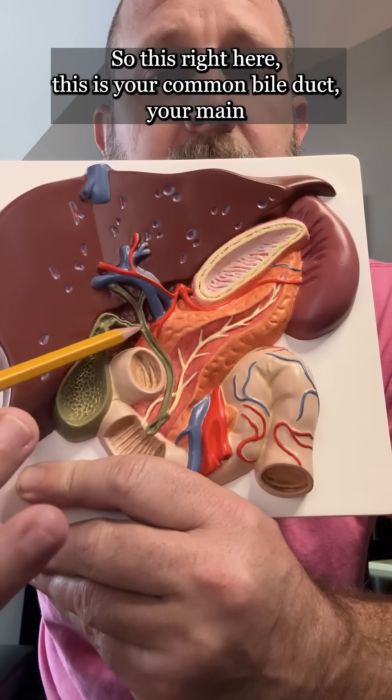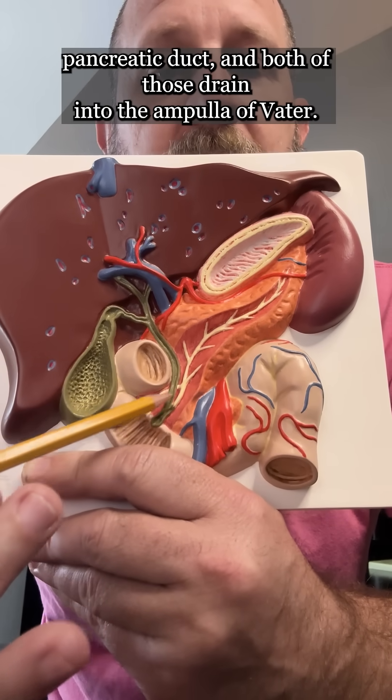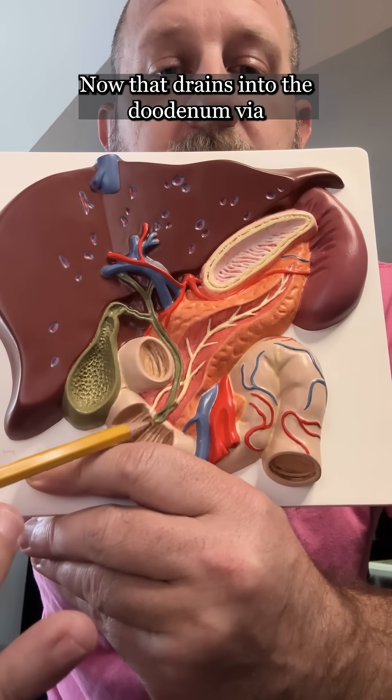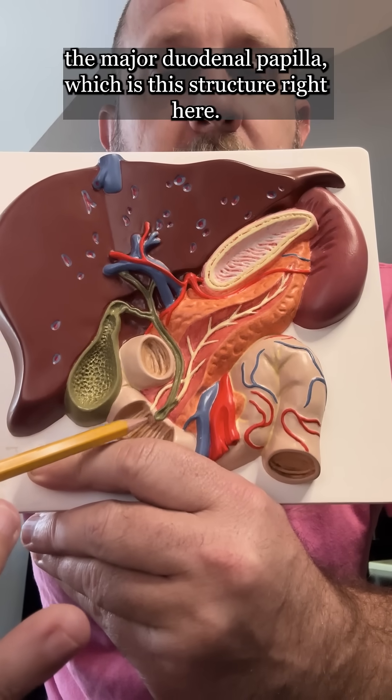So here you have the common bile duct — this right here is your common bile duct — your main pancreatic duct, and both of those drain into the ampulla of Vater. That then drains into the duodenum via the major duodenal papilla, which is the structure right here.